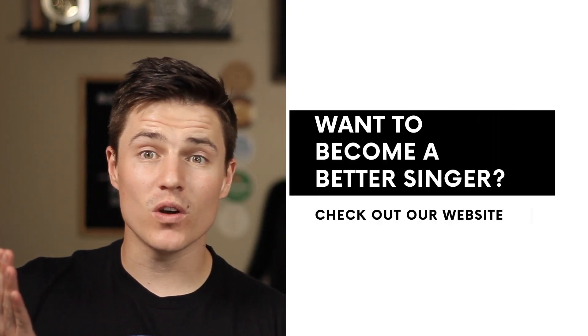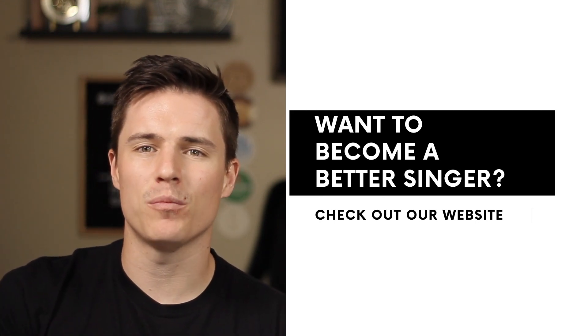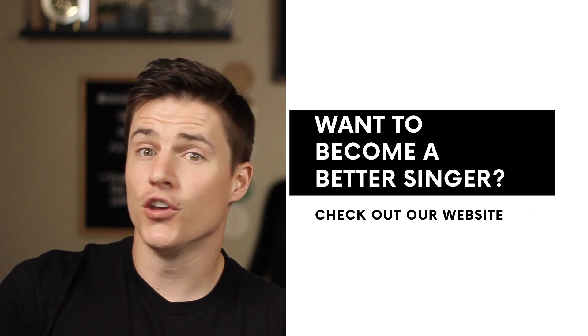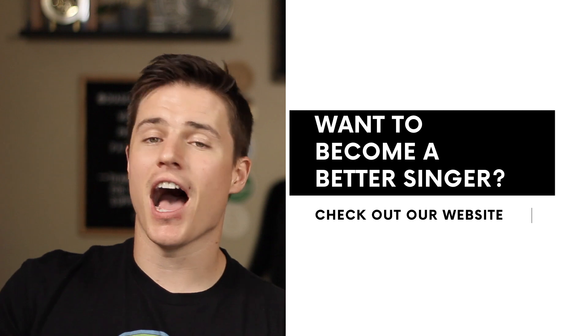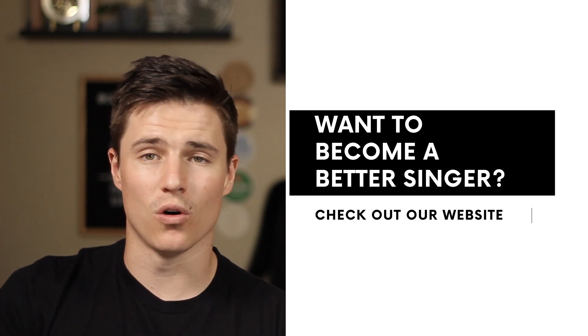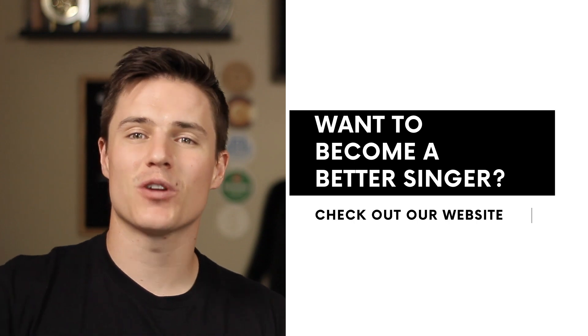If you are looking for a voice teacher, look no further. I have a degree in vocal music education and I would love to help you learn how to sing better. You don't have to want to be a professional singer, and you don't have to know how to match pitch — I'm here to help you reach your goals in singing. If you would like more information, the link to our website is in the description box below.